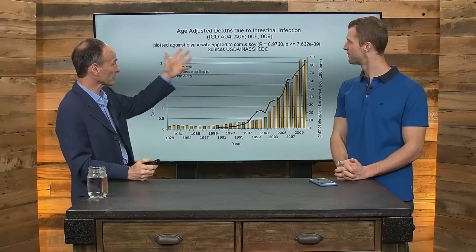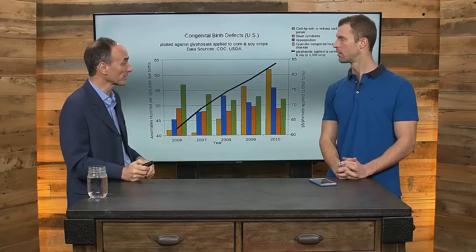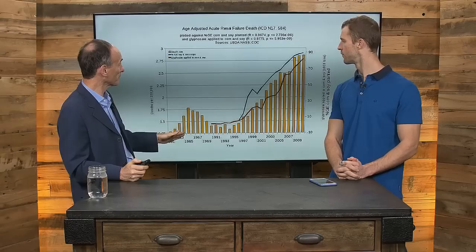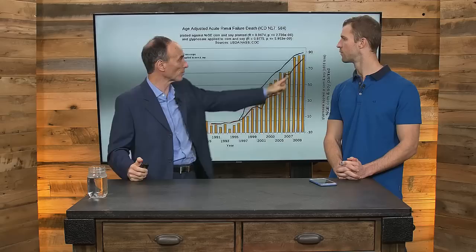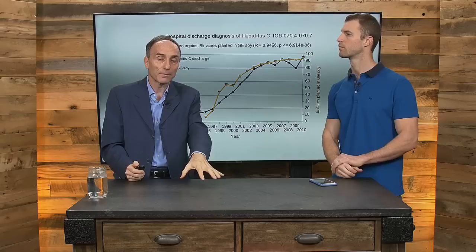Here we have death due to kidney failure — this chart includes the GMO soy and corn line as well as the Roundup glyphosate line. Hepatitis C shows the immune system is not functioning as well. The liver and kidneys are two of the most important organs targeted by GMOs and Roundup. Recent studies show serious debilitating effects from very tiny amounts of Roundup in the drinking water of rats.